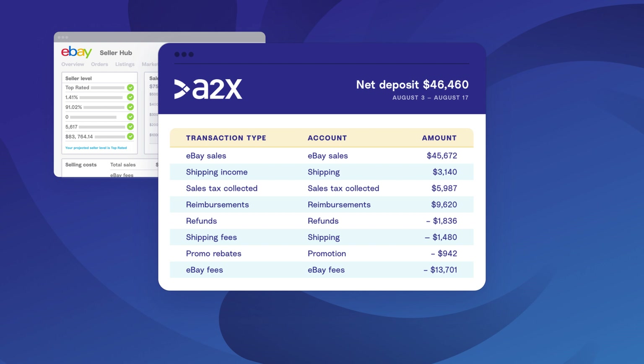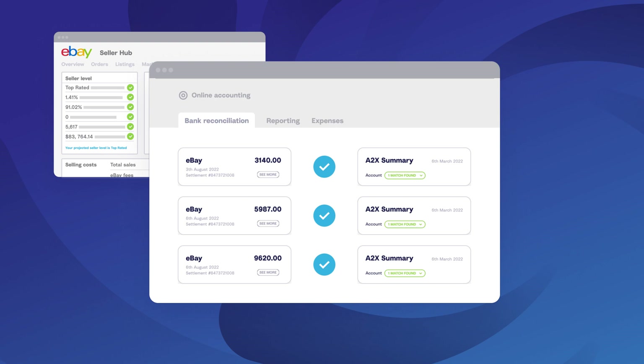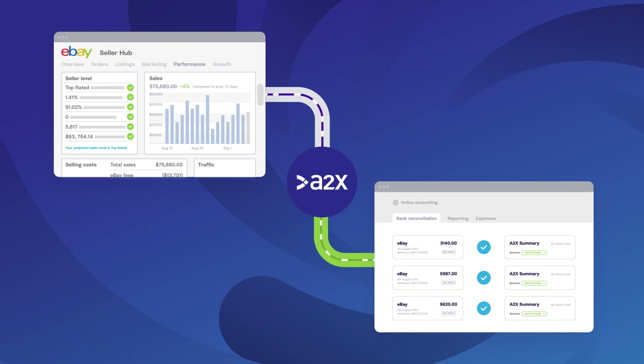Sales, promotions, fees, shipping, tax, holds, disputes, adjustments, refunds, and any of the many others. They will also be split out into the exact period which they occurred in. The A2X summary will then match perfectly to the payout from eBay in your QuickBooks or Xero account, meaning you can confidently reconcile in just one click.